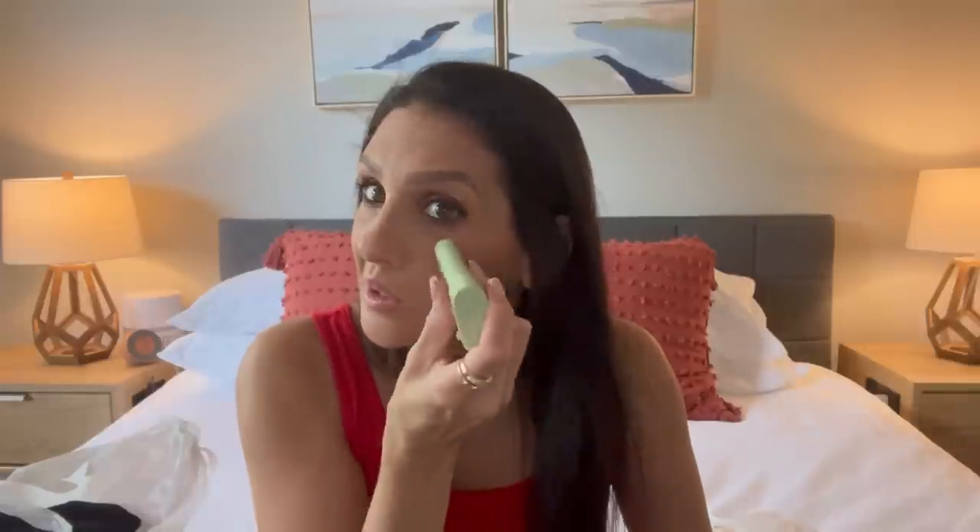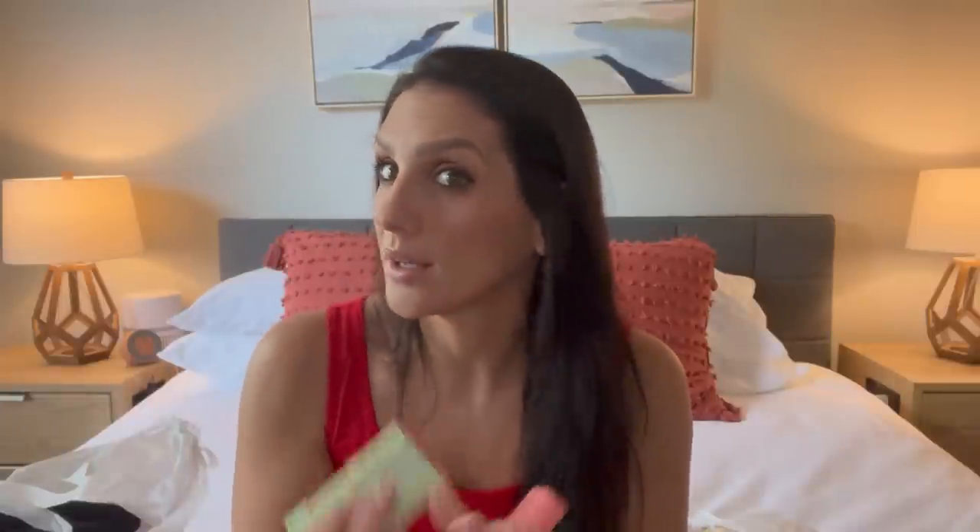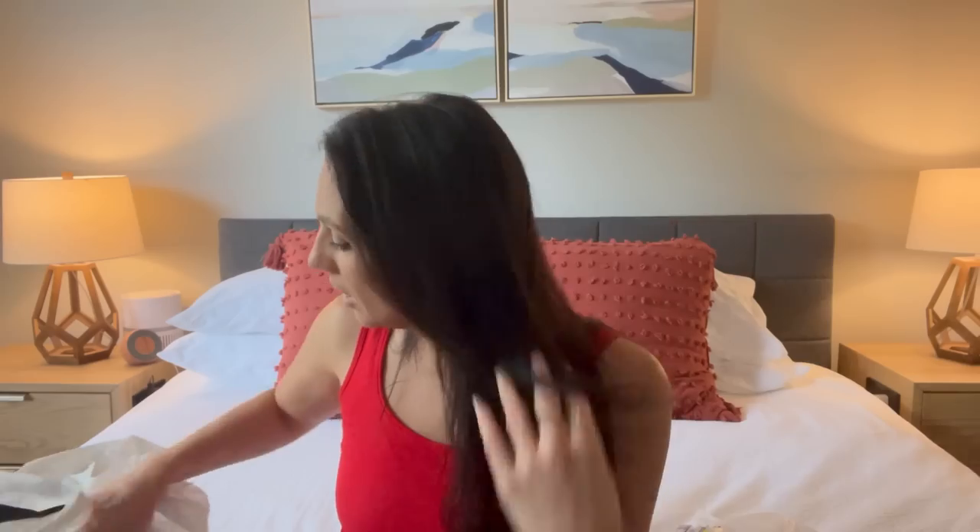I saw someone apply this on TikTok and I was like, I have to try that. I have blush on already — I'm using Luminoso from Milani, it's a peachy color. Let me just try it on. Oh, this feels really nice. It's a very beautiful natural color. The pink one I have from Amazon is very pink, so it's nice to have something more toned down.